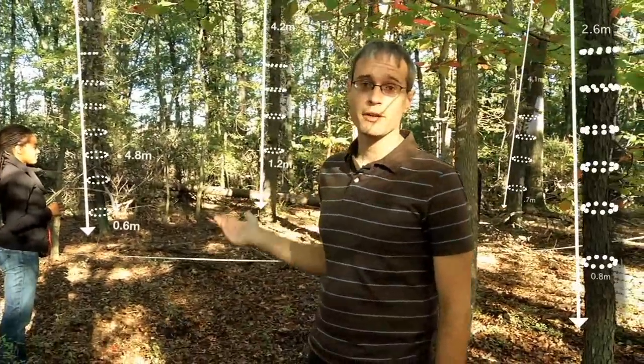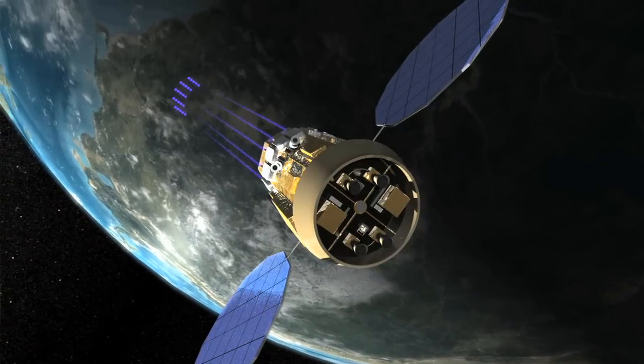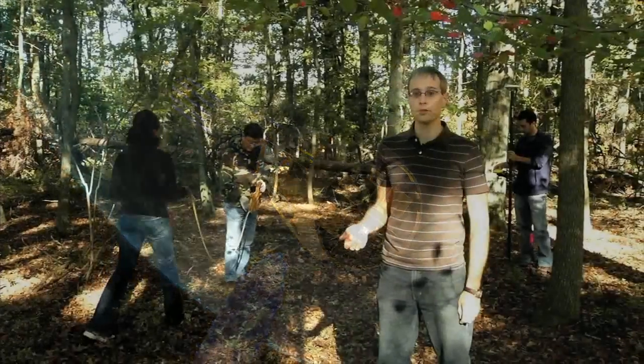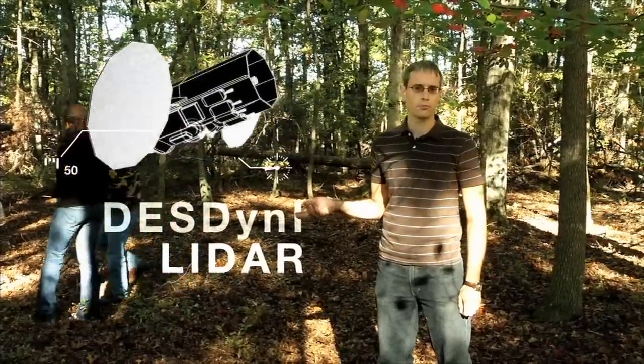Imagine if, instead of having to measure the forest here one tree at a time, you could instead do it from space, covering vast areas of canopy much faster than doing it on the ground. NASA scientists are preparing to do just that with a new space mission called Desney LIDAR. So, why is this so important?